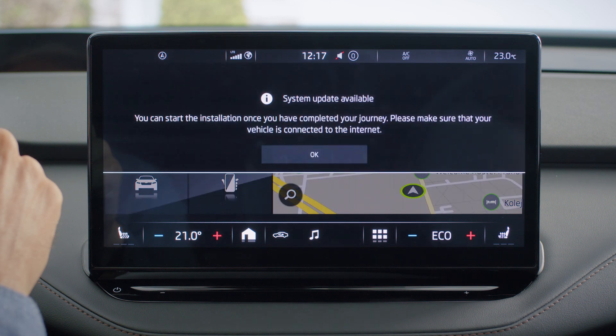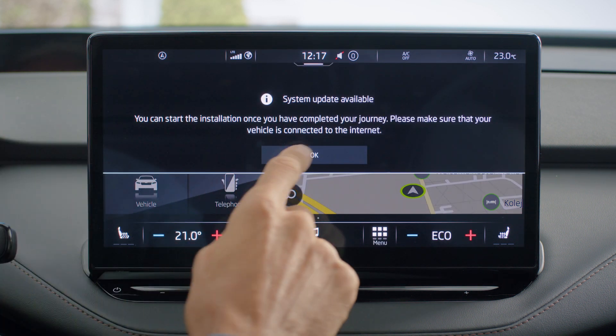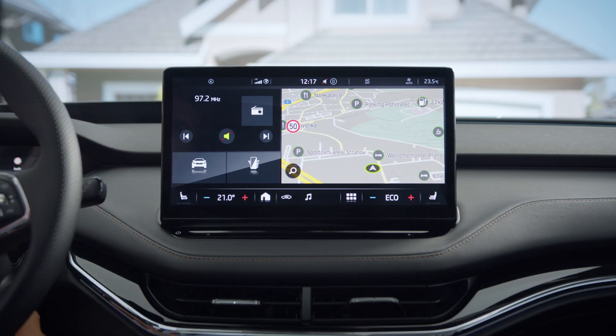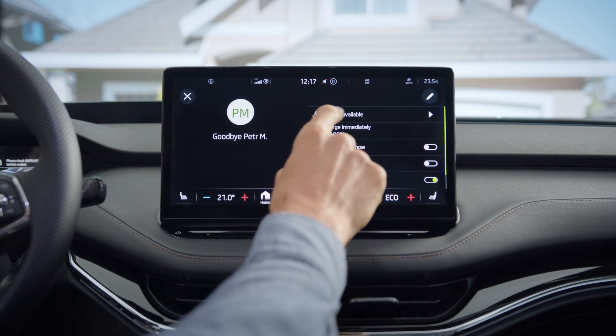Every time when there is a new system update available for your vehicle, you will be notified through the infotainment screen. To display the new system update, you need to turn off your vehicle first through the engine start stop button.